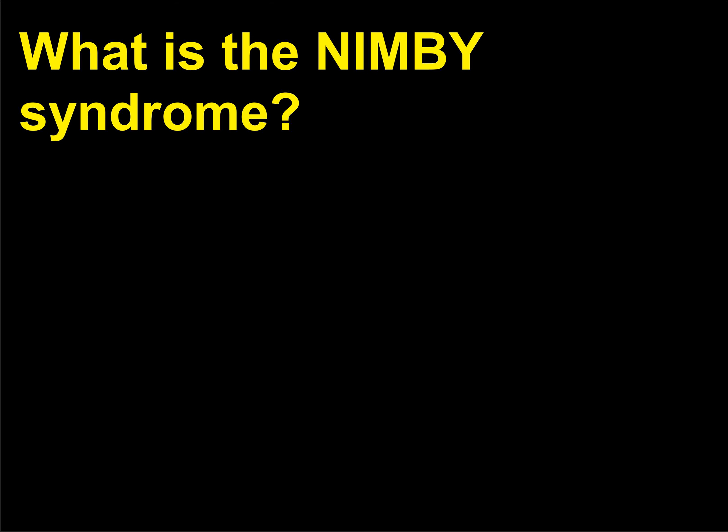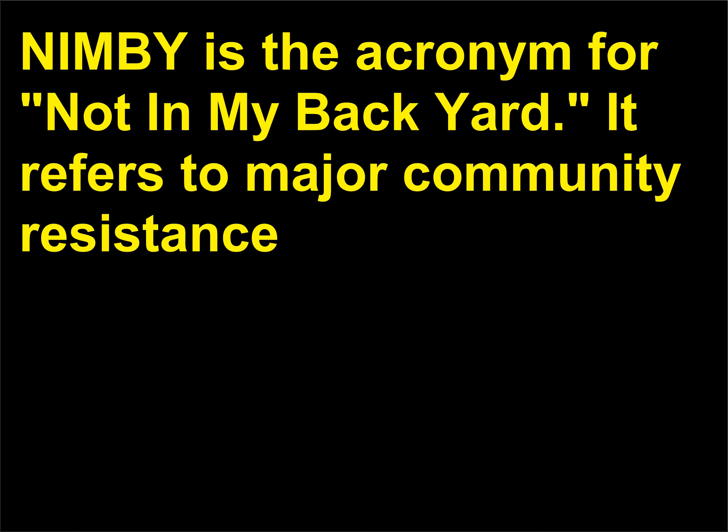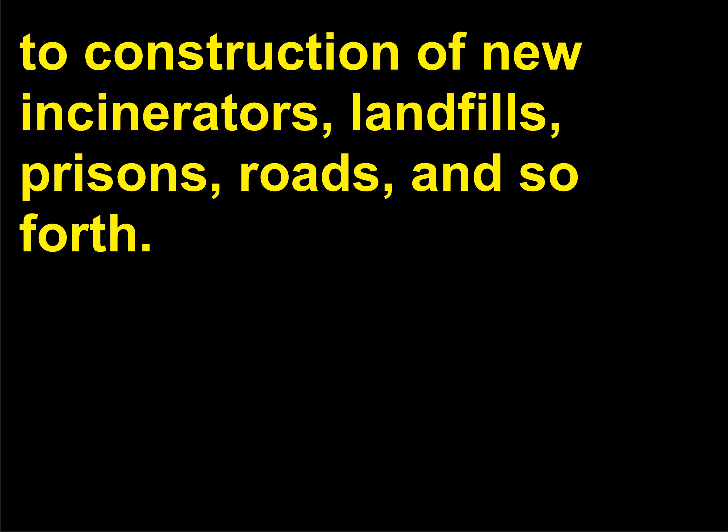What is the NIMBY syndrome? NIMBY is the acronym for 'not in my backyard.' It refers to major community resistance to construction of new incinerators, landfills, prisons, roads, and so forth.